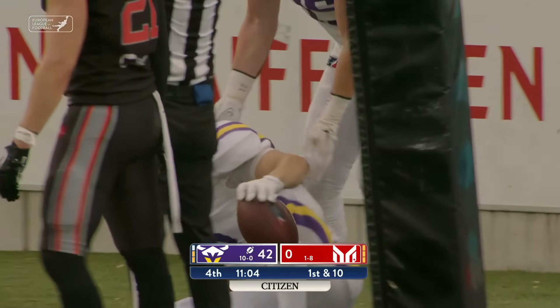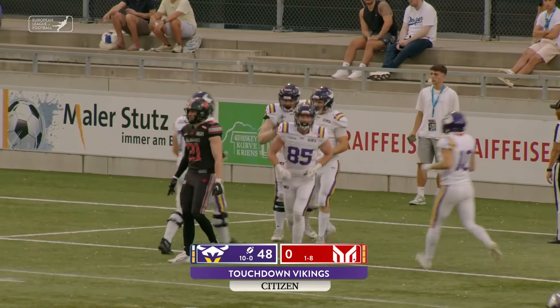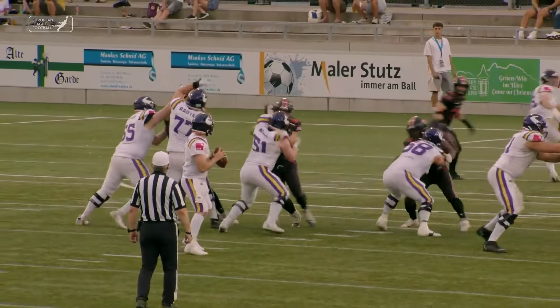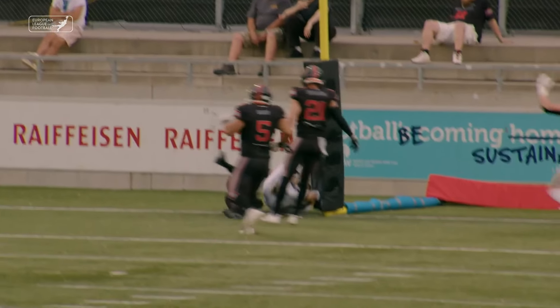Play fake. Holmes to the air — this one hauled in. Does he have it? He does. It's a touchdown. Oscar Hertz here today for the Vienna Vikings.